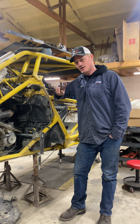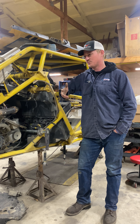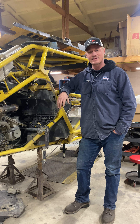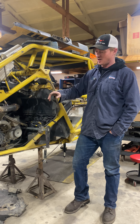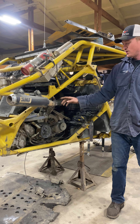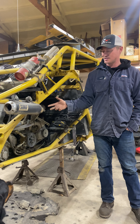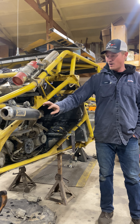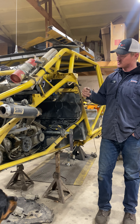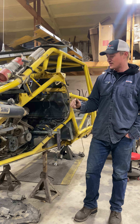Hey guys, back here for our second tip for KOH, and this one — those of you that have done this will know — other people think it's probably not that big a deal until you get to race. An exhaust on the car. So the first year I ran, we ran a straight pipe that we run in short course and stuff like that. No muffler whatsoever, just literally straight dump out the side. The car was extremely loud, which works great in short course, never thought nothing about it.